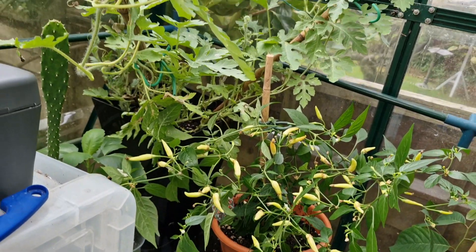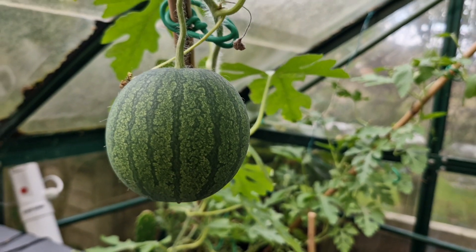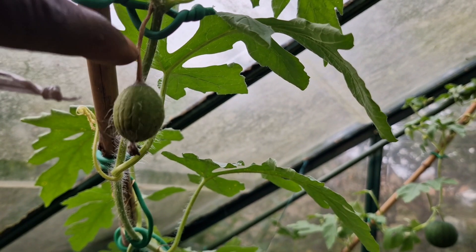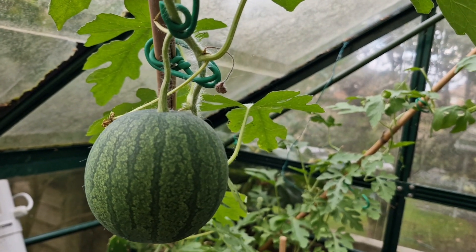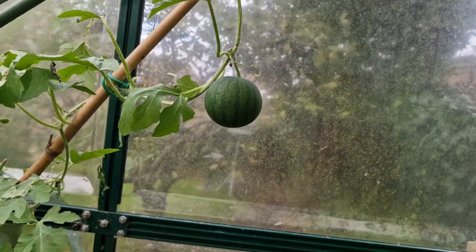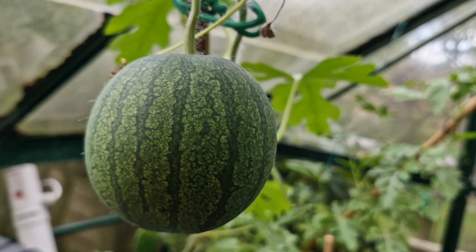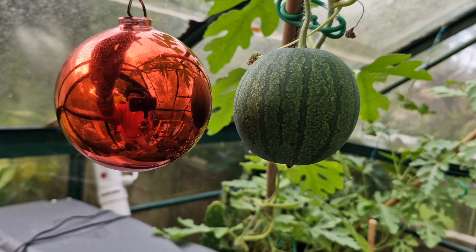I also have growing out here a watermelon. This is a Sugar Baby watermelon and I had three watermelons growing on the vine. This one has stopped growing — in fact the stem has dried up and the fruit has shriveled. But I've got this one here and another one there. They're quite small but I think by the time they're ripening they will have gone a nice color inside. As you can see it's not much bigger than one of these large Christmas baubles.